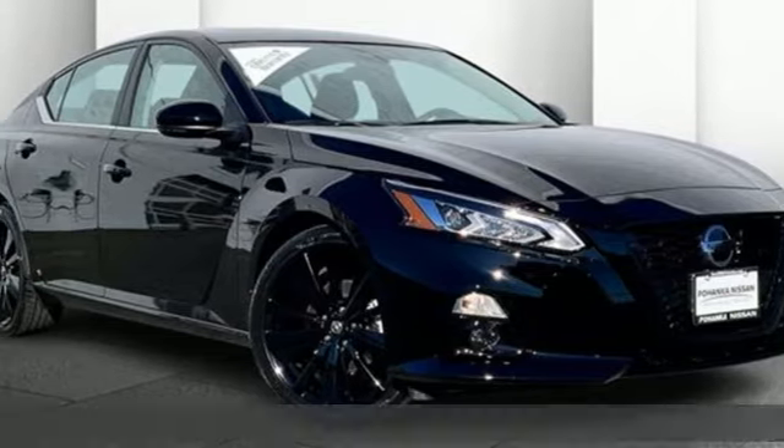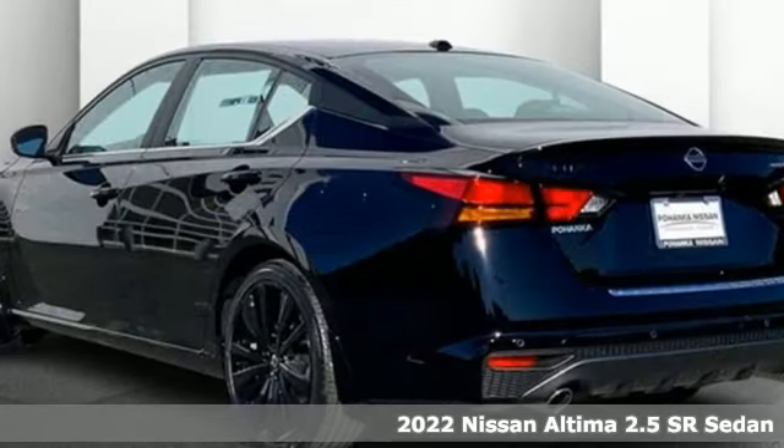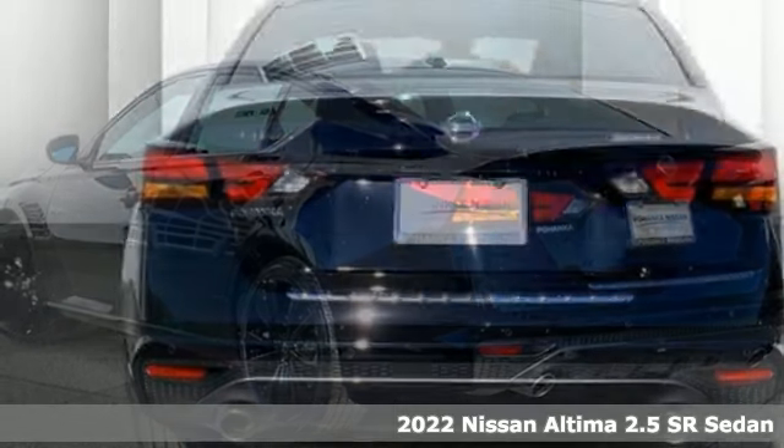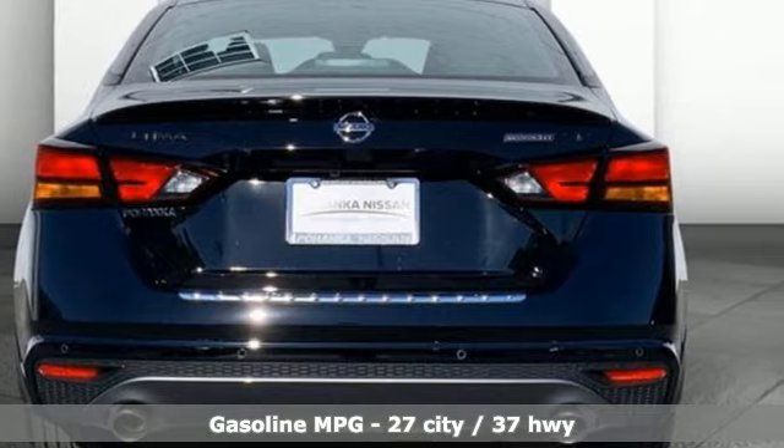It's a new 2022 Nissan Ultima. This sedan comes equipped with a suite of standard safety, driving, and convenience features aimed to inspire certainty behind the wheel.